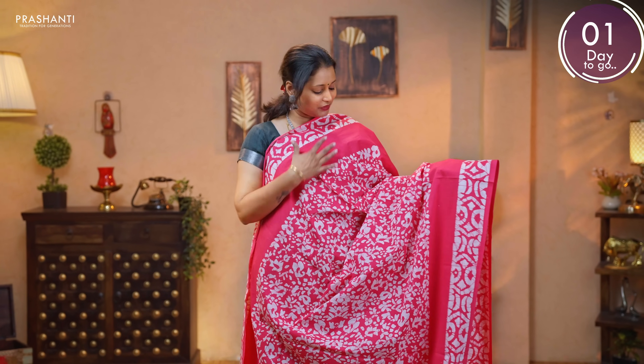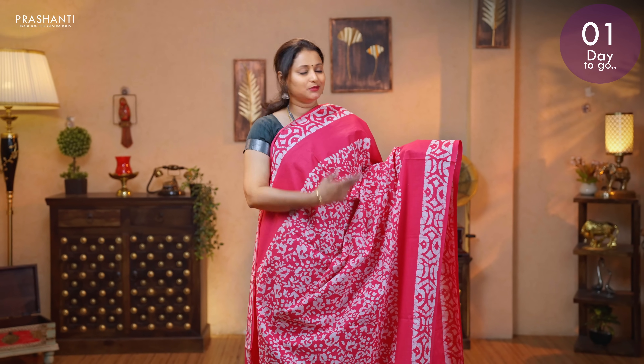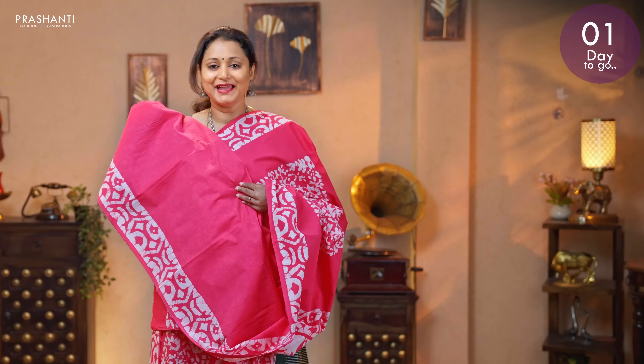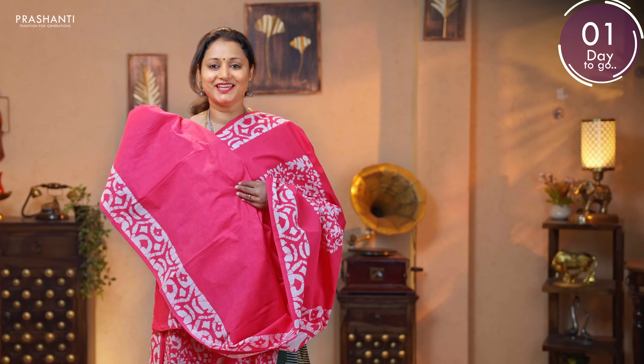Pink — one more pretty colour with floral batik prints. Printed borders on either sides. Block printed pallu. And a plain blouse in pink. Priced at 895.